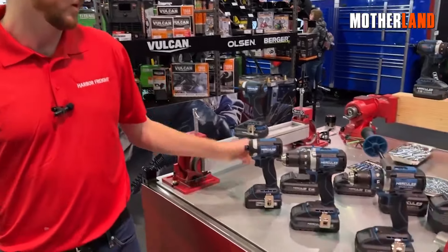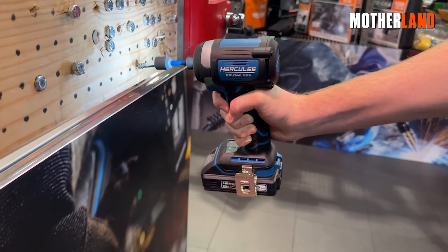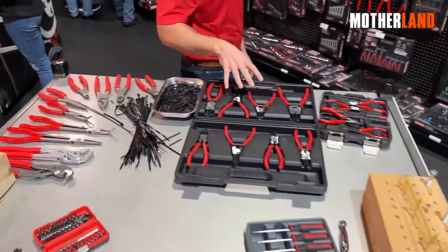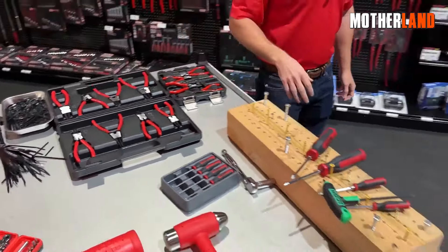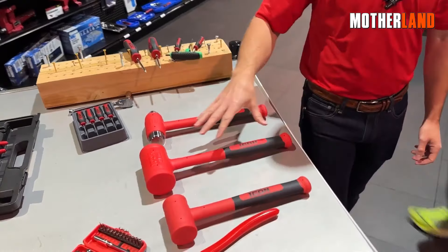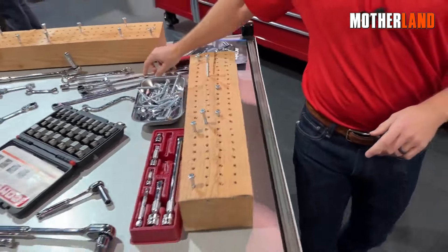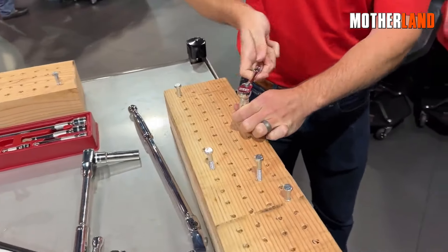Harbor Freight tools are pretty decent as starter kits or backup tools. Especially if you're a newbie to the prepper world or are on a tighter budget, you're gonna get some solid value for your money. They're kind of perfect as backup tools — toss one in your car kit or stash a set at the office for just-in-case moments. You don't have to stress about losing them like you would with your prized tools. And another smart move for preppers is to stock up on these tools for potential bartering. In a pinch, you'll have something valuable to trade.